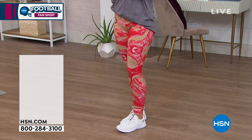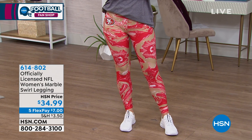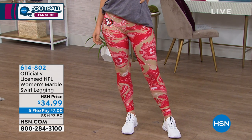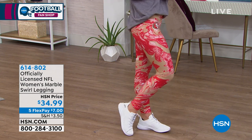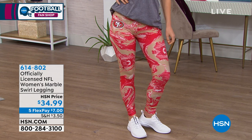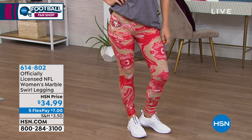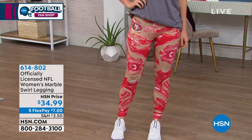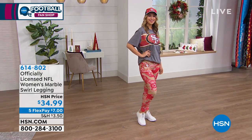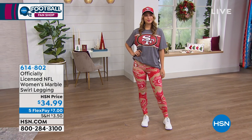By the way, we have the Zubas Marble Swirl Print Legging available too. Zubas is known for their comfort, so this is the perfect legging to go with the big time tee or anything else. Those are great — they look really comfortable as well. If you would like to pick those up, the item number is 614-802, and those are only $34.99 with all sizes available.